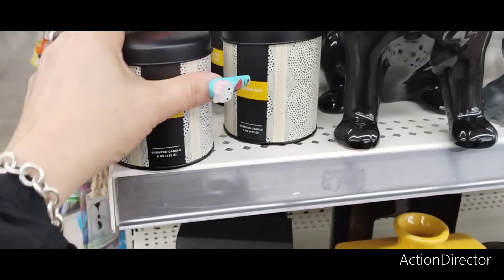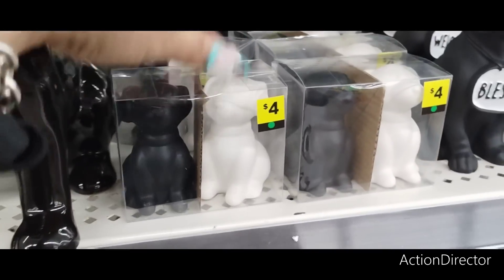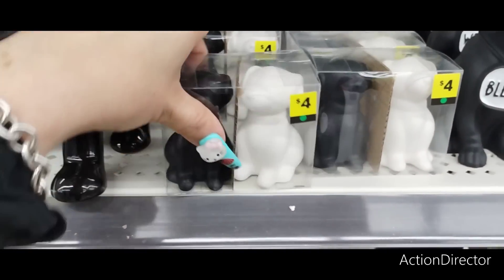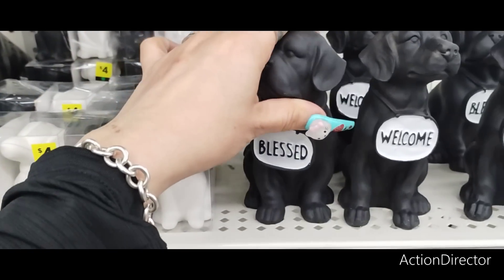This is cedar ash — a scented candle for $3. They have the black and white doggies — I think these are salt shakers at $4. They have blessed, welcome, and matte black little doggies for $4.